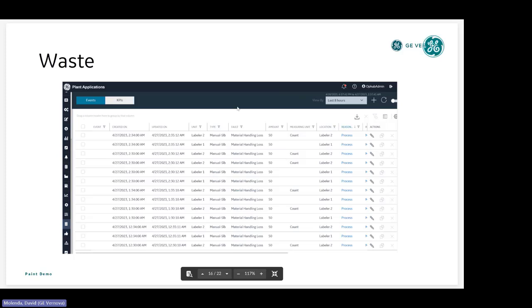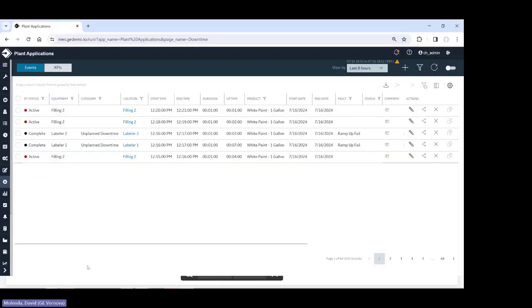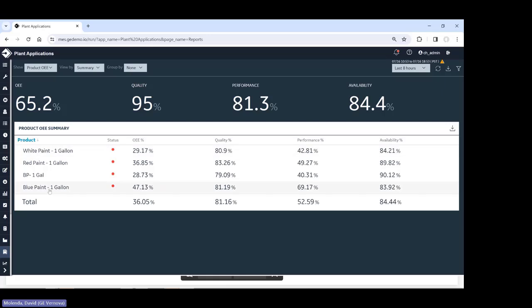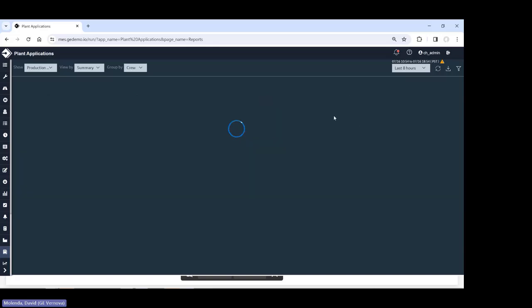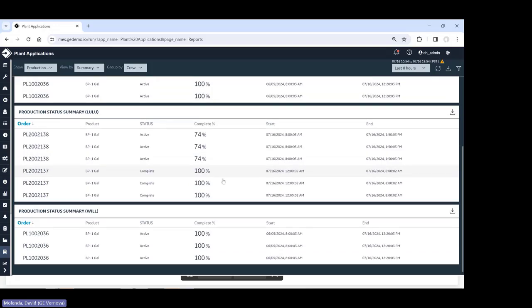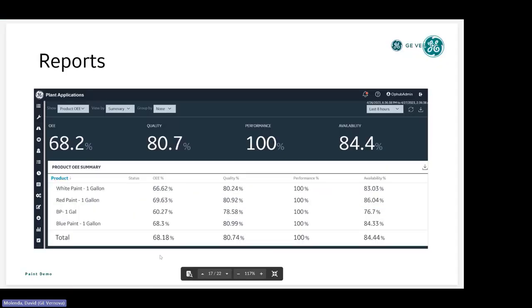The same capability exists with waste tracking, except instead of a duration you have an amount. We also have reports you can access. Going into reporting, you can summarize data by different dimensions — by product, by orders, or by production status. Looking at status by crew tells you where you are in your current order. This gives you powerful reporting tools right out of the box.